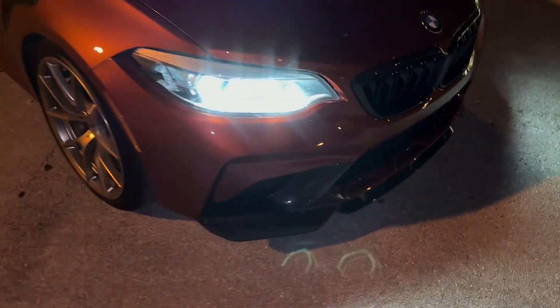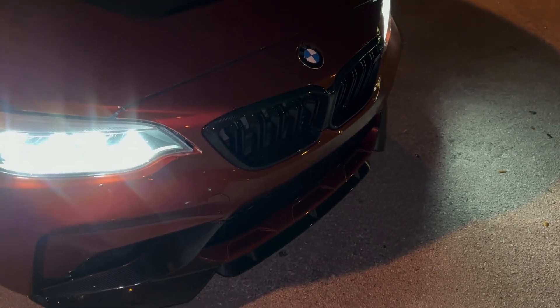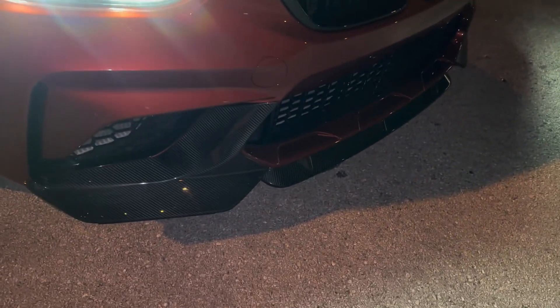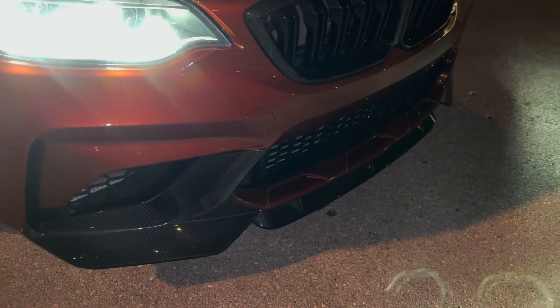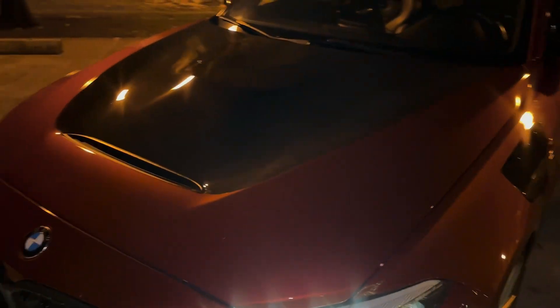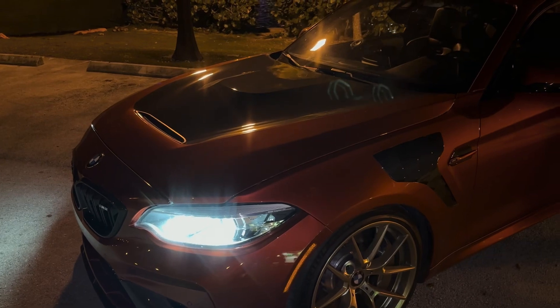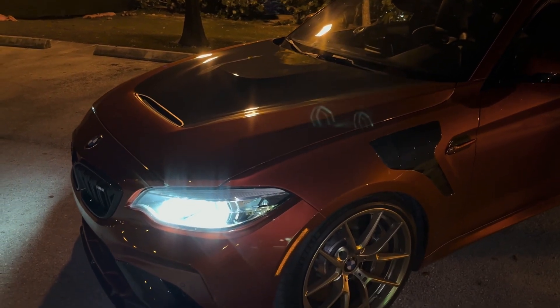Moving on to the front end — RW Carbon kidney grills, and then this front lip is from Autotechnic. RW Carbon CS style hood. I have the same hood on my F80 M3. It's painted, not wrapped. I actually have this vent in carbon fiber at home — I just have to install it.